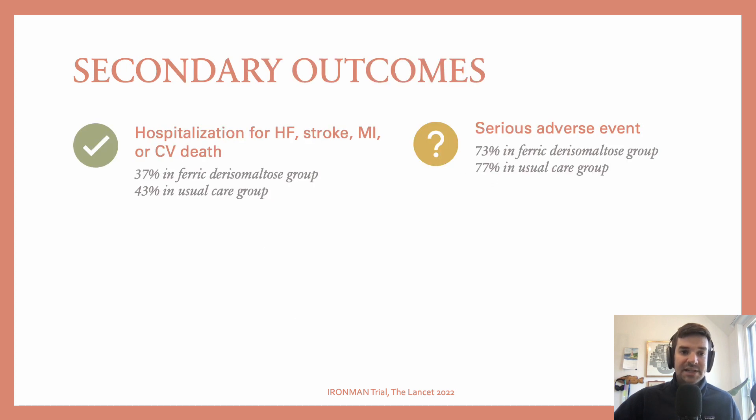In terms of secondary outcomes, they observed a lower risk of hospitalization for heart failure, stroke, MI, or CV death in the IV iron group. Risk of adverse events, if anything, was also lower in the IV iron group.